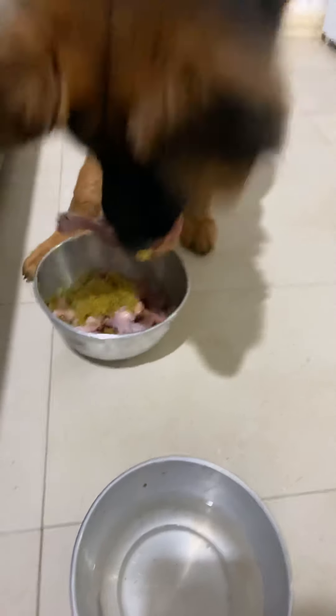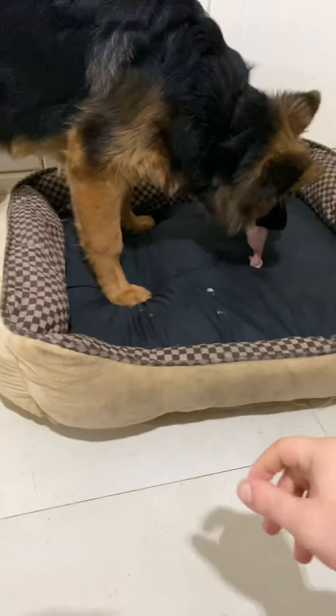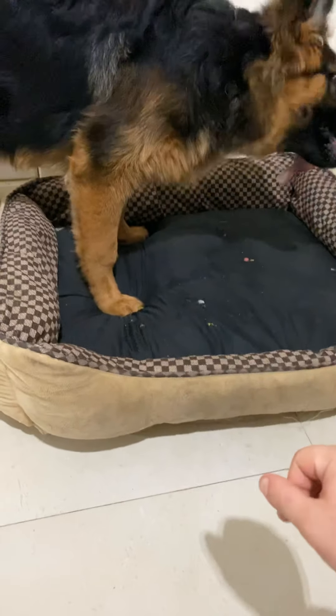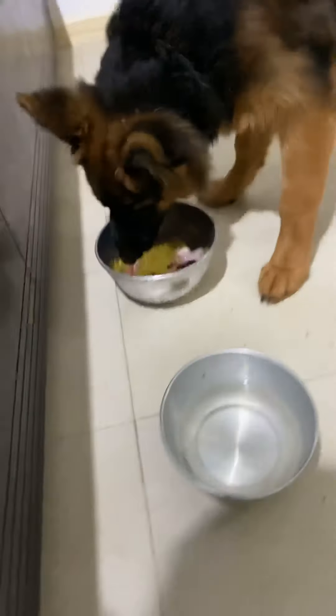She usually runs to her bed with the big pieces. This bed is actually two-sided — I keep one side up because she eats on it sometimes and takes large pieces there to chew. She sleeps on the other side. She swallowed the whole quarter! She's supposed to chew it, but dogs are gonna be dogs.